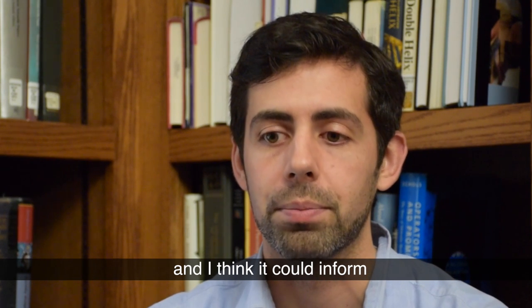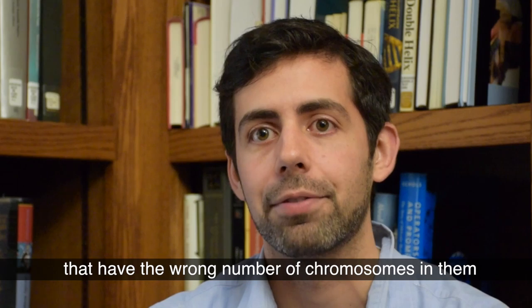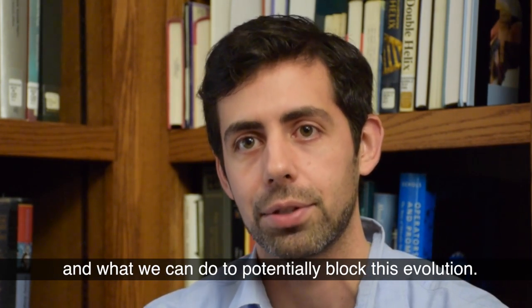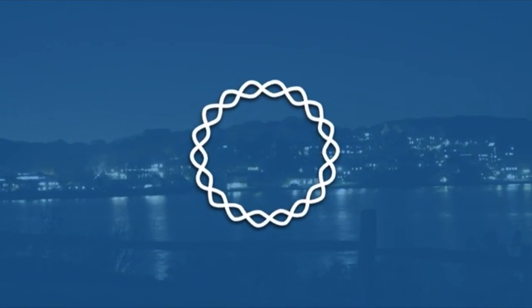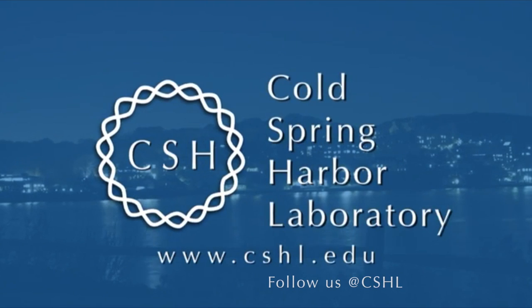I think it could inform how we think about treating these cancer cells that have the wrong number of chromosomes in them, and what we can do to potentially block this evolution. And I think that's really important.